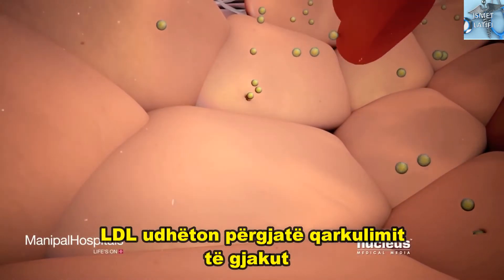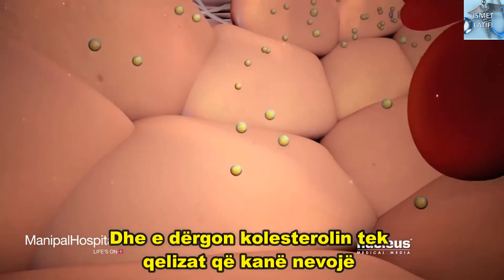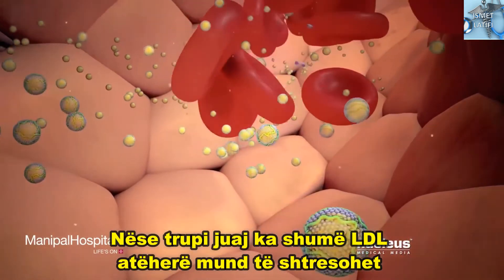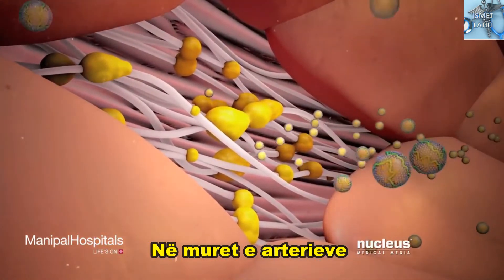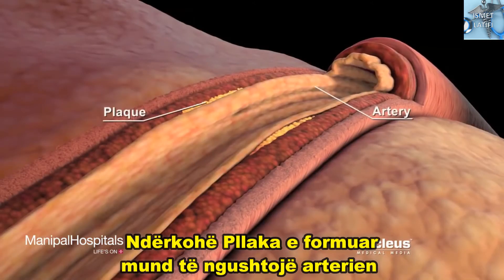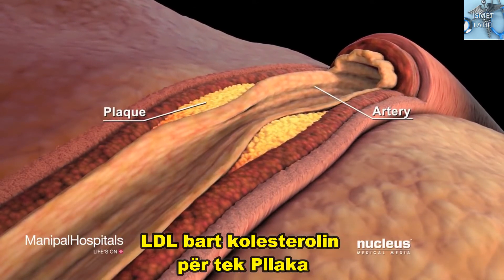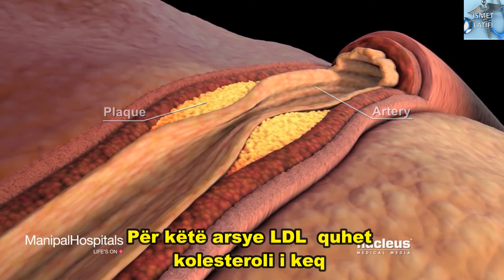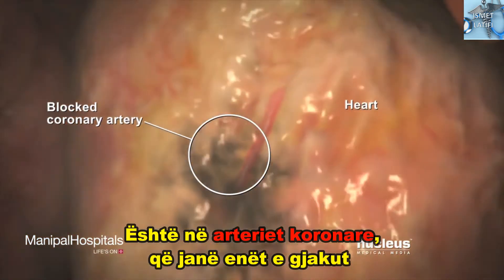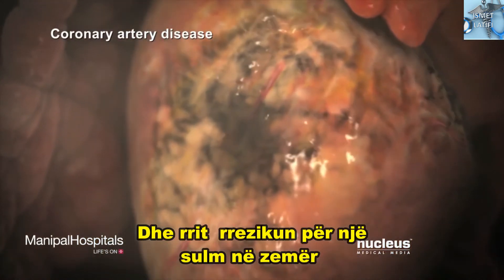LDL travels through your bloodstream delivering cholesterol to the cells that need it. If your body has too much LDL, it can build up in the walls of your arteries. LDL and other substances in your artery wall form a fatty deposit called plaque. Over time, plaque can narrow the artery and reduce blood flow. LDL carries cholesterol into the plaque — this is why LDL is called the bad cholesterol. A common place this plaque can build up is in your coronary arteries.